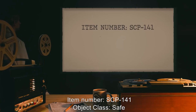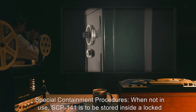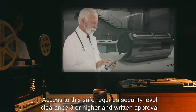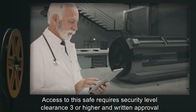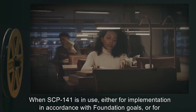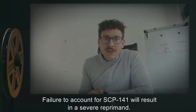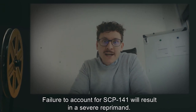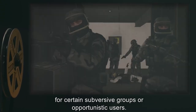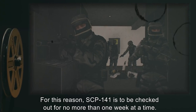Item Number SCP-141. Object Class: Safe. Special Containment Procedures: When not in use, SCP-141 is to be stored inside a locked safe in Site-76. Access to this safe requires security level clearance 3 or higher and written approval to use SCP-141. When SCP-141 is in use, either for implementation in accordance with Foundation goals or for research purposes, it is to be kept within the possession of the assigned researcher at all times. Failure to account for SCP-141 will result in a severe reprimand. While SCP-141's danger to the Foundation appears limited, it could still be a tempting target for certain subversive groups or opportunistic users. For this reason, SCP-141 is to be checked out for no more than one week at a time.